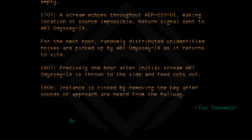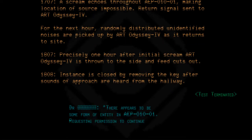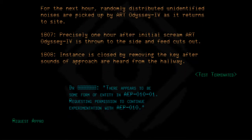Test terminated. Doctor's note: There appears to be some form of entity in AEP010-01. Requesting permission to continue experimentation with AEP010. Request approved.